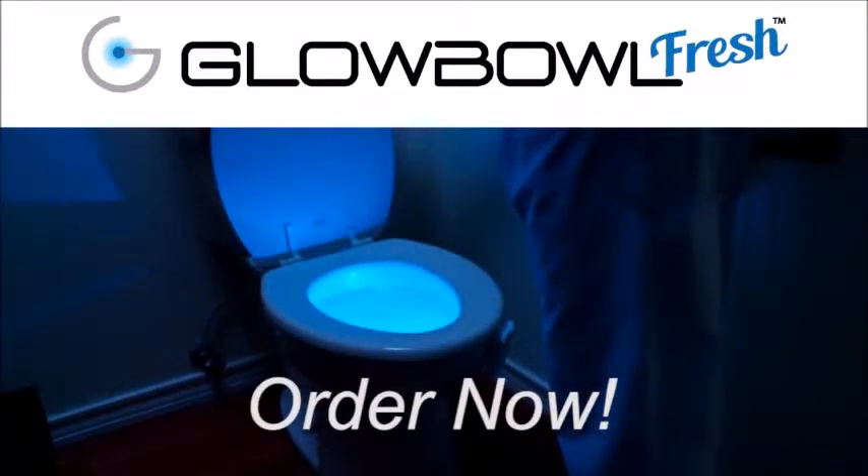It would certainly help you hit your mark at night, and it certainly made its mark on me and gets the thumbs up. Get Global Fresh now.